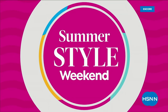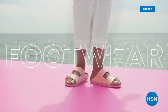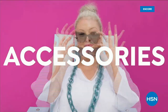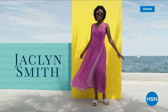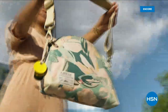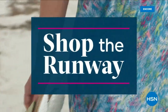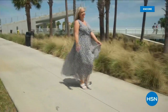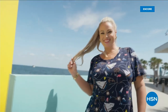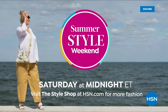Join us for Summer Style Weekend — two days featuring our biggest and newest names in fashion, footwear, and accessories. Level up with Jacqueline Smith, Iman, Birkenstock, the premiere of Riveter handbags, and more. Enjoy special edition shows like Shop the Runway. Summer Style Weekend, only on HSN.